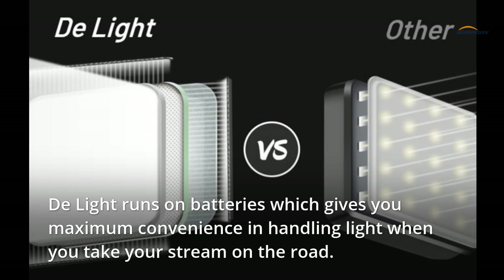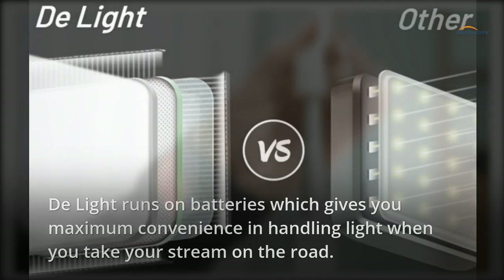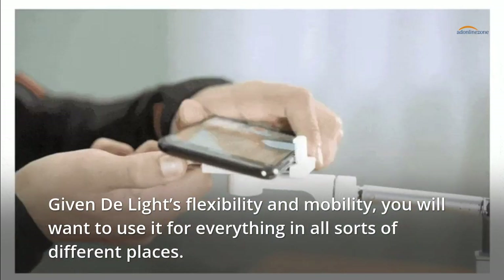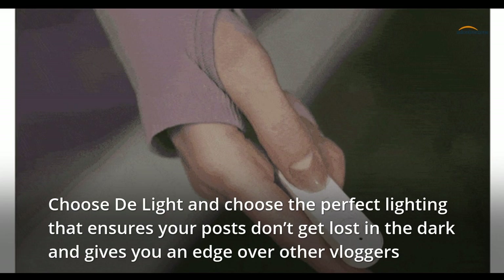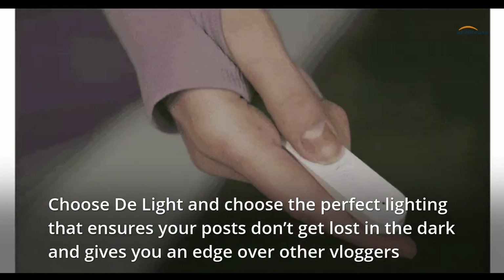Delight runs on batteries, which gives you maximum convenience in handling light when you take your stream on the road. Given Delight's flexibility and mobility, you will want to use it for everything in all sorts of different places. It helps you look illustrious and professional to your viewers. Choose Delight and choose the perfect lighting that ensures your posts don't get lost in the dark and gives you an edge over other vloggers.